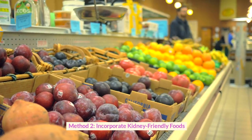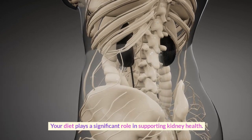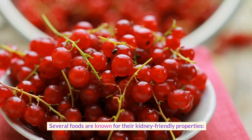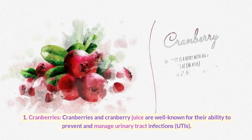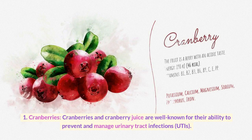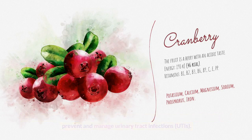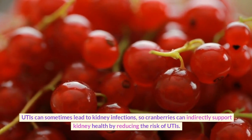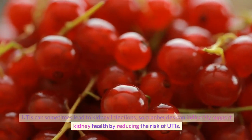Method 2: Incorporate Kidney-Friendly Foods. Your diet plays a significant role in supporting kidney health. Several foods are known for their kidney-friendly properties. First, cranberries. Cranberries and cranberry juice are well known for their ability to prevent and manage urinary tract infections. UTIs can sometimes lead to kidney infections, so cranberries can indirectly support kidney health by reducing the risk of UTIs.